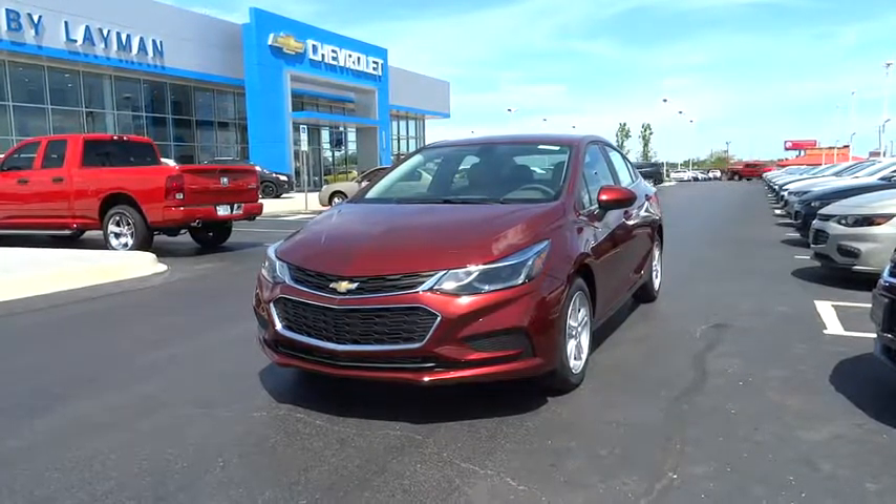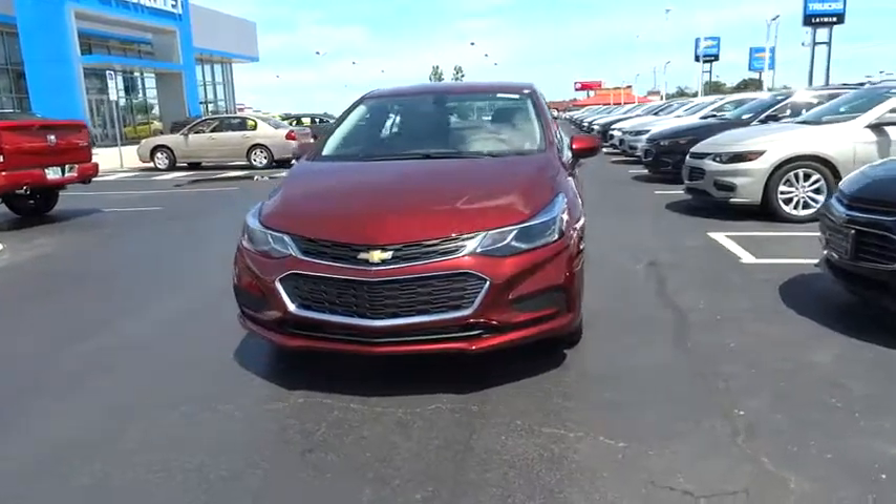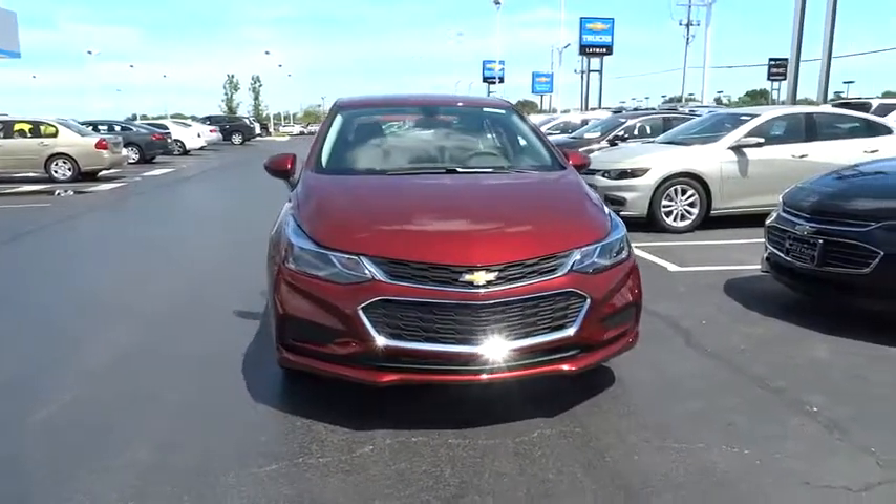The 2016 Chevrolet Cruze. The Cruze blueprint calls for more than you'd expect. This vehicle has less than 100 miles. Here are some of this vehicle's great options.